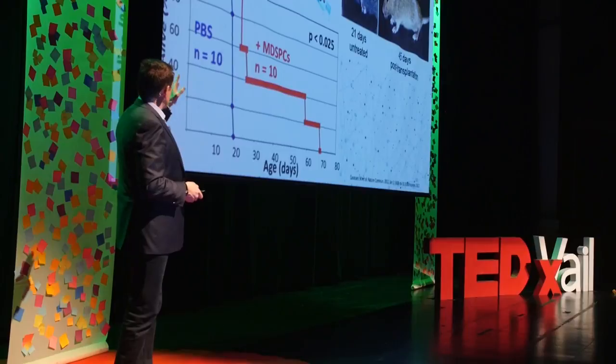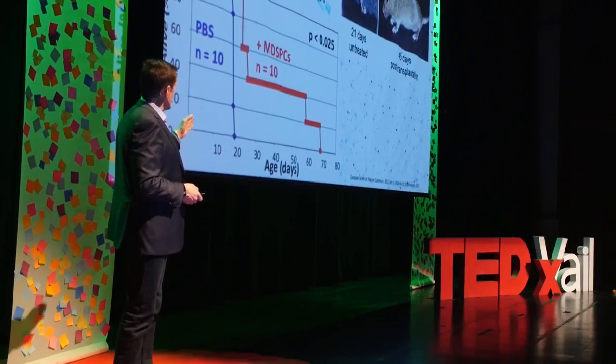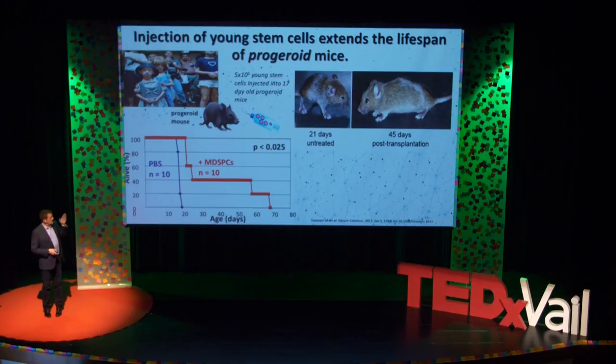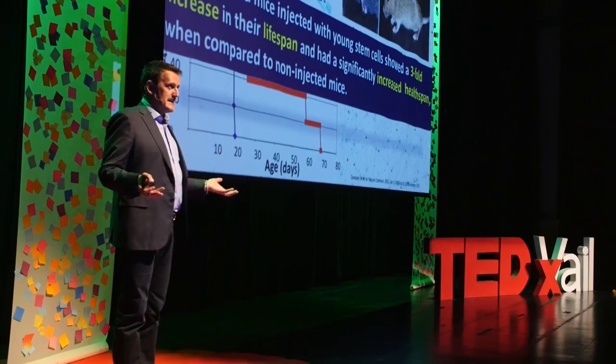Here is what happened. The mice injected with those stem cells now live for up to 70 days. Not only do they live longer, but they look better too. Those mice look better than the non-injected mice. The bottom line is that if you inject young stem cells into progeria mice, you can make them live longer and they look healthier as well.